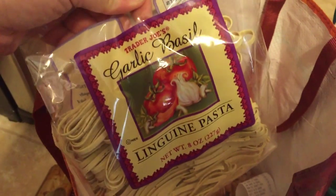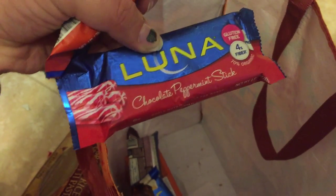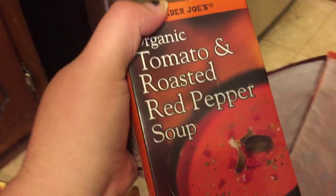I got some more pasta — I grabbed this brown rice spaghetti to try out. I got this one for my kids; they really like this garlic basil linguine pasta. I got some cashews for me to snack on. I also grabbed a bag of yellow onions. I grabbed some Luna bars: chocolate peppermint stick, nuts over chocolate, a s'mores one, and a caramel nut brownie — I've never tried these but figured I'd give them a try.